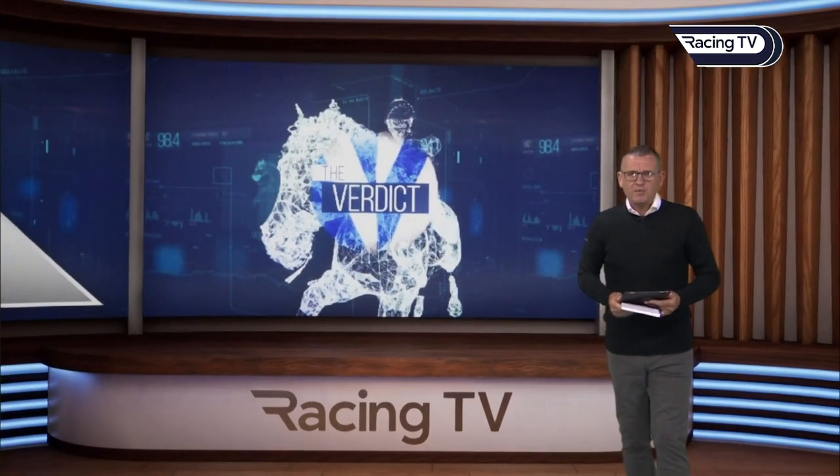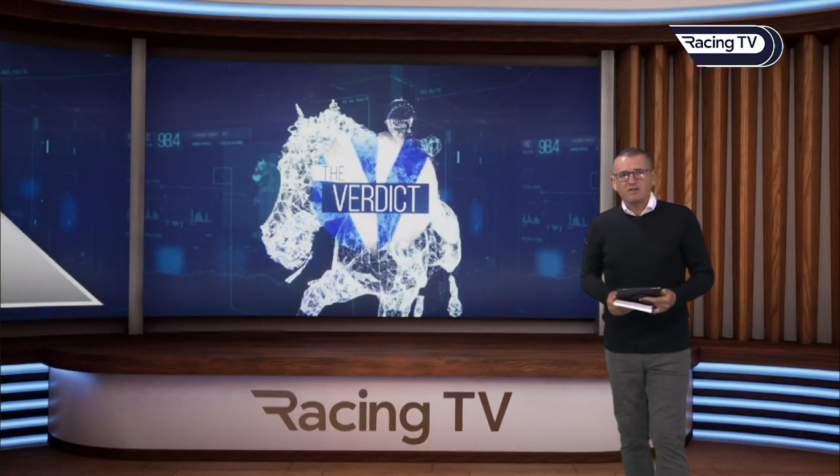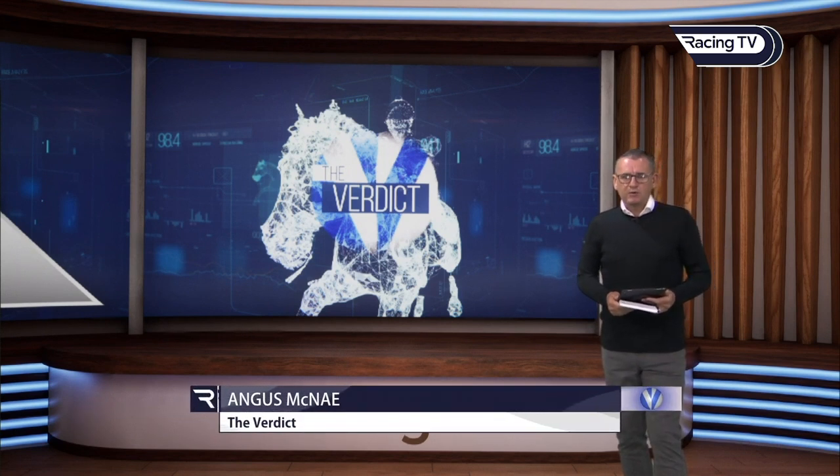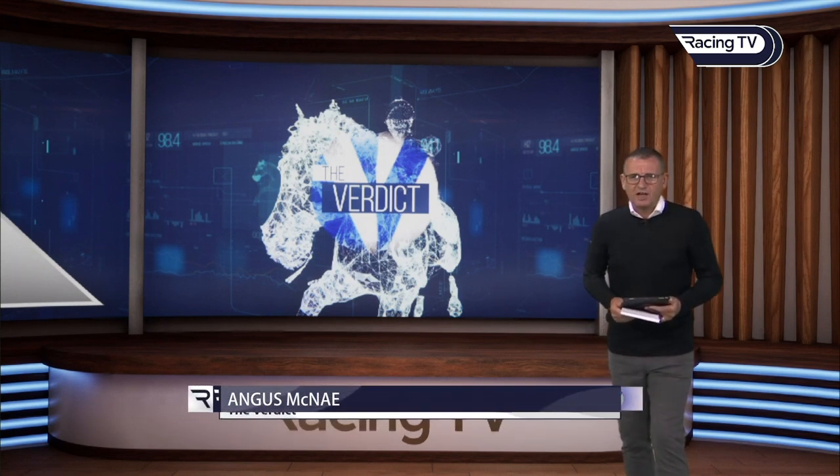Hello everybody, welcome to this week's edition of The Verdict. As always we have six races to have a look at and it is quality all the way. The main focus of course being on the Coral Eclipse and we'll focus on Sandown mainly, but we'll go to Haydock Park as well. Got some great stuff and a brilliant race to start with.